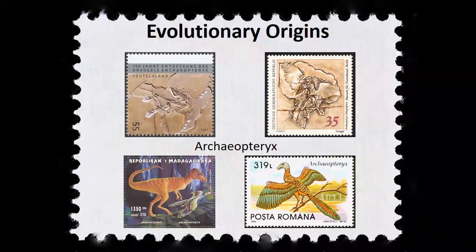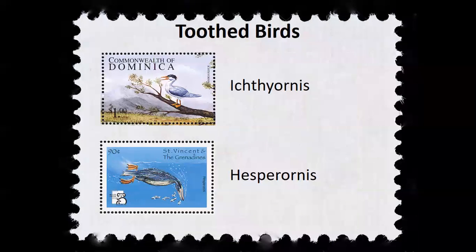Clearly, Archaeopteryx was capable of gliding and weak flapping flight, and it also had perching toes like today's perching birds. Following Archaeopteryx, toothed seabirds with webbed feet thrived in the late Cretaceous. Toothed birds disappeared in the same cataclysm that exterminated the dinosaurs at the end of the Mesozoic, but among those survivors were the ancestors of today's toothless modern birds.